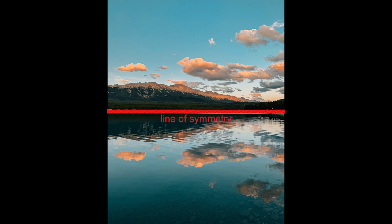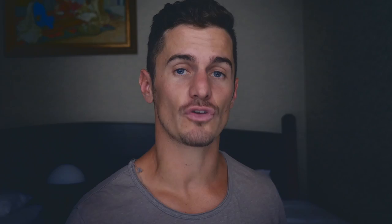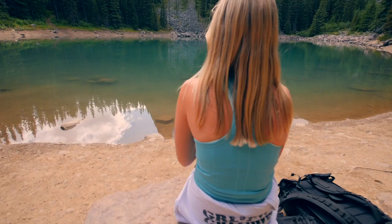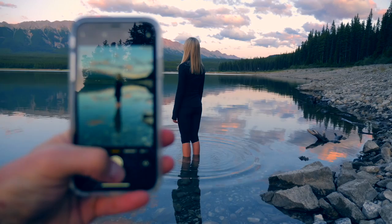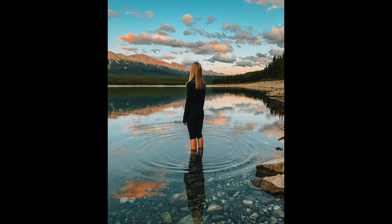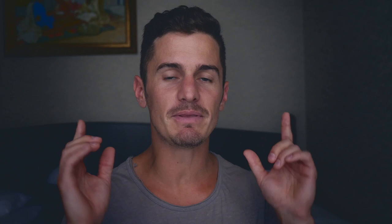Balancing your photograph through lines of symmetry is another great element. A great way to achieve this is by using reflections off water, windows, or reflective surfaces. Try your best to isolate the subject on a smooth background so they don't get lost in the photograph. Look at this photo from Mirror Lake in Banff — the subject is on a smooth background, not getting lost.